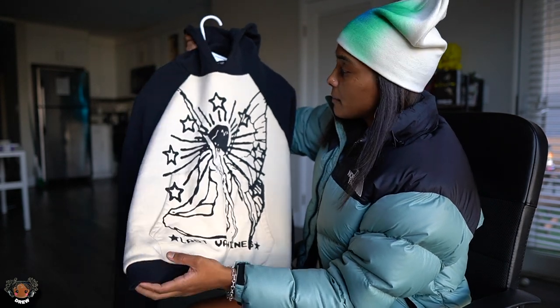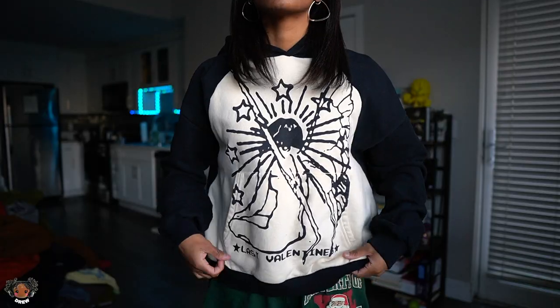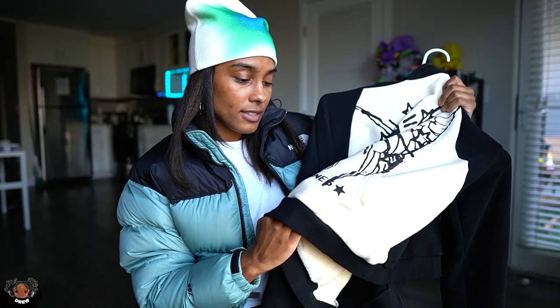This is a cool little two-tone hoodie from a brand called Fatal Mistakes — it was given to me as a gift. Great quality. The graphic says 'Last Valentine' on the bottom — cool little graphic, cool little two-tone.